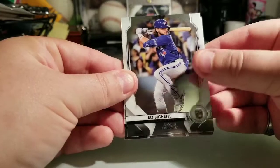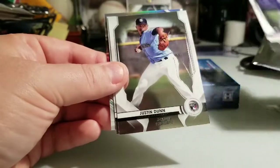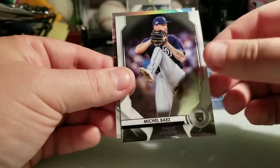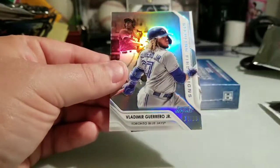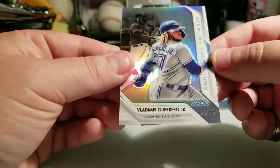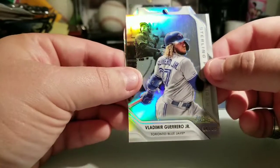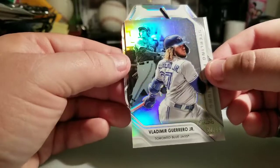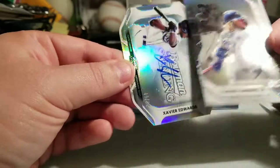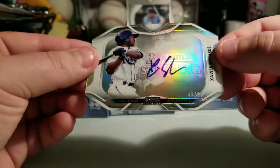Alright, we're off to the bat. We got a Bo Bichette rookie, Bruce Starling, Grayson Rodriguez rookie, Justin Dunn rookie, Michael Baez rookie — and we have a Vlad insert refractor 64 out of 99. Nice. And we have a die cut — who is it gonna be? It is 45 of 99, Xavier Edwards. Nice nice hit in the box on this one.